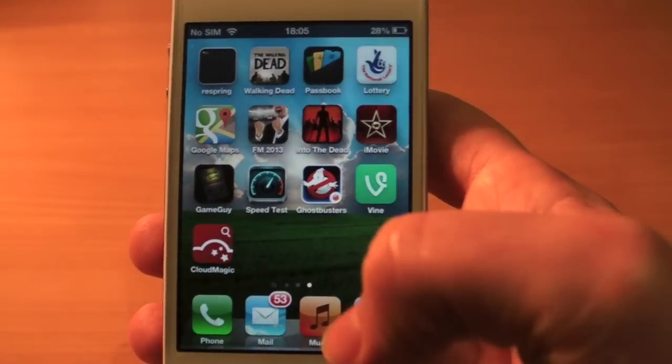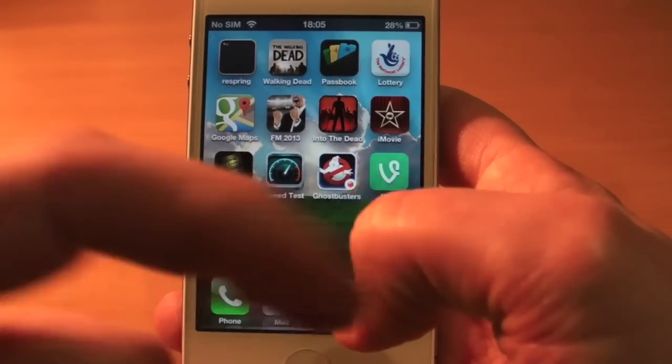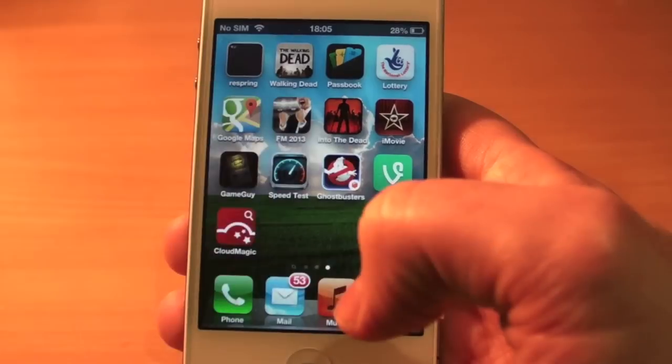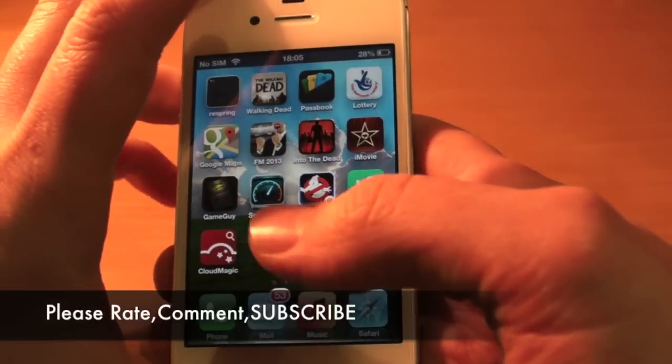So there we go, guys — that was Vine. Thank you very much for watching. Please hit that subscribe button wherever it is on the screen — I always forget — and thumbs up the video, it really does help me out. Thank you very much for watching, and I'll catch you all in the next one. Bye for now.